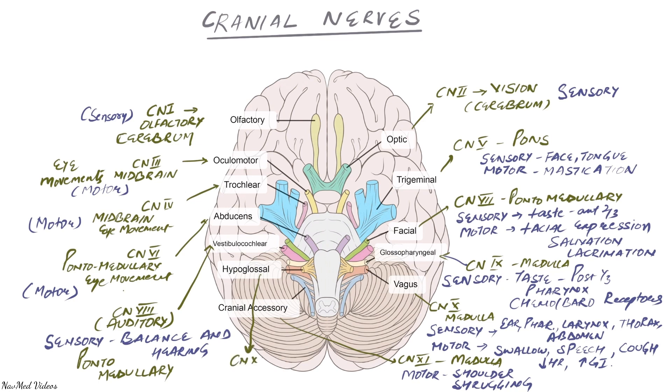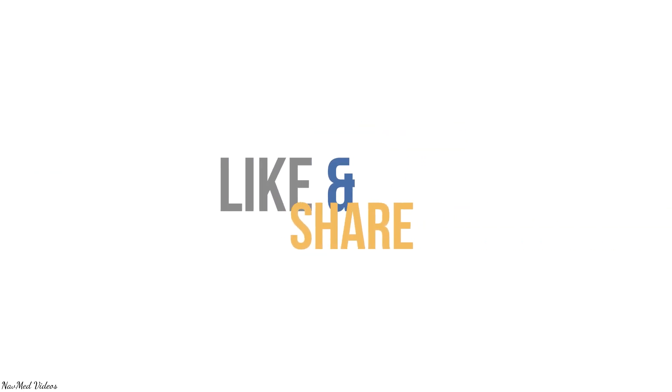The last nerve is cranial nerve twelve, the hypoglossal nerve. As with cranial nerve nine where 'glossal' referred to the tongue, the hypoglossal nerve is also related to the tongue. Cranial nerve twelve is responsible for the movements of the tongue. That summarizes all twelve cranial nerves.